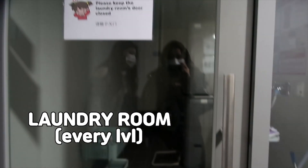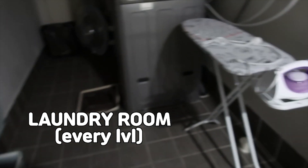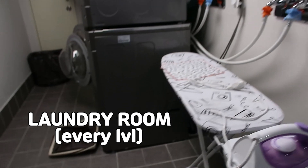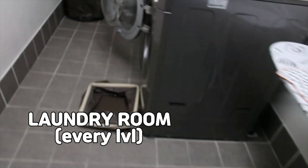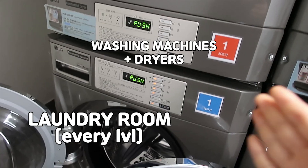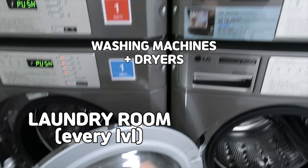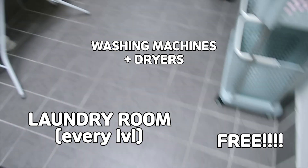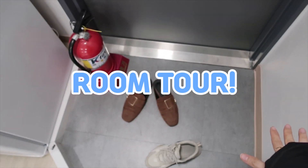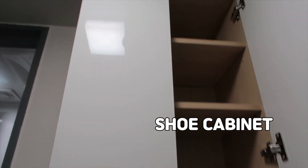This is the laundry room. You have your washing machine below and your dryer above — four of them in total, and it's free. When you enter the door, you put your shoes here in the shoe cabinet.